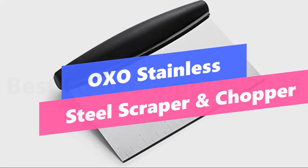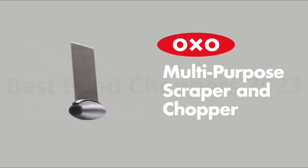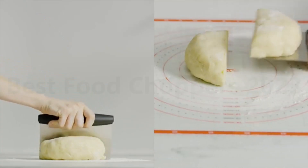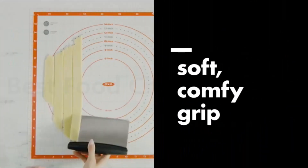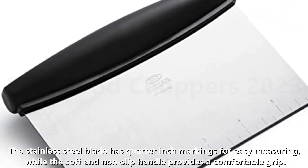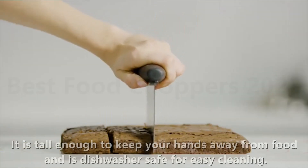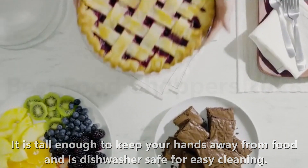Number 5: OXO Stainless Steel Scraper and Chopper. The OXO Stainless Steel Scraper and Chopper is a versatile kitchen tool that can be used for cutting dough, sectioning crusts, scraping baking sheets, chopping vegetables, and more. The stainless steel blade has quarter-inch markings for easy measuring, while the soft and non-slip handle provides a comfortable grip. It is tall enough to keep your hands away from food and is dishwasher safe for easy cleaning.